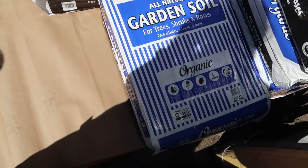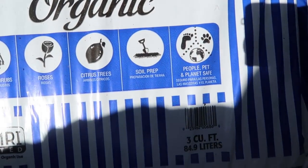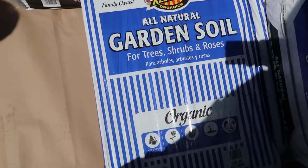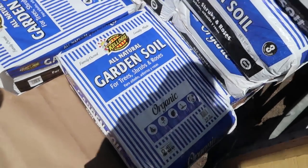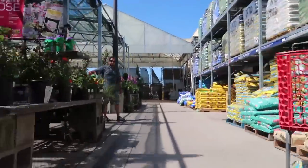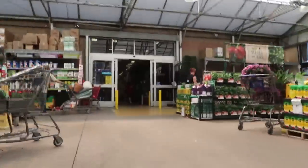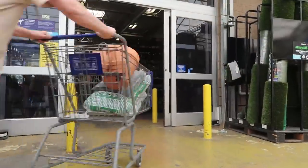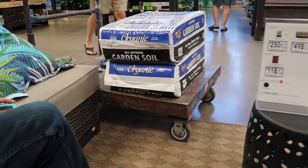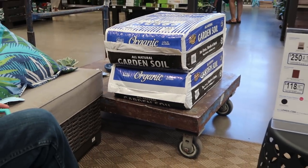Okay, so we found garden soil for trees, shrubs, and roses. And if you look here it says people, pet, and planet safe — so it's organic. I'm going to get two bags of these and they are $8.98. Alright, so we got soil, I got a little watering tray, and then a cactus. So we're going to go check out and then head back to the school.